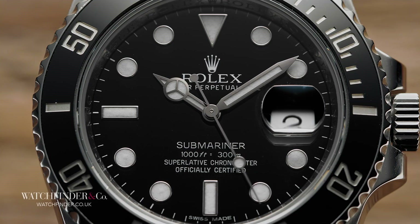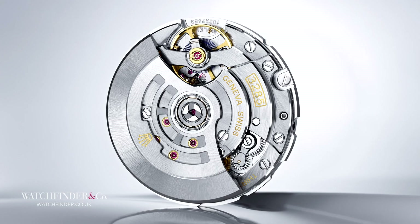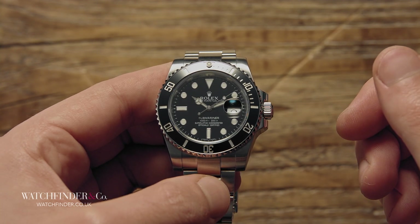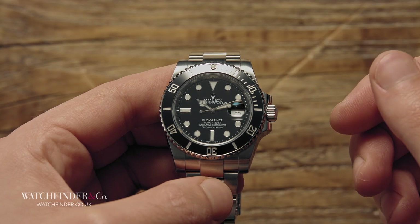It's already being used in the Datejust and Sea-Dweller series, and is due to appear in the revised Submariner 126610LN also. The same applies to the GMT-equipped Calibre 3285, updated from the 3186, which should be featuring in the GMT Master II 126710BLNR and LN, just like it does in the BLRO — unless those particular models get completely discontinued instead. More on that in a moment.